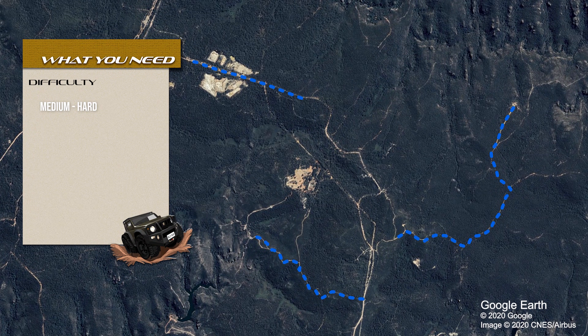Most of the tracks around the area are medium to hard, so you will need a suspension lift, some upgraded tyres, and possibly a winch — even though you don't always have somewhere to winch off. So keep an eye out for that.